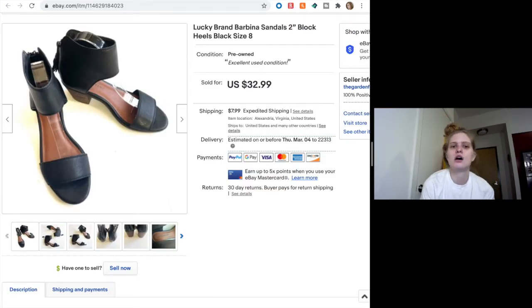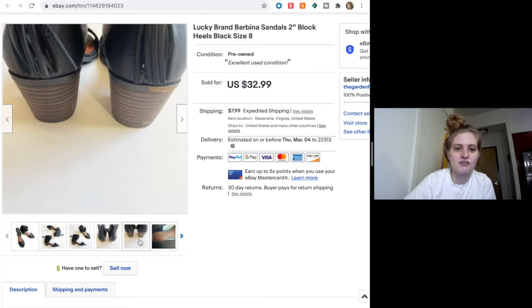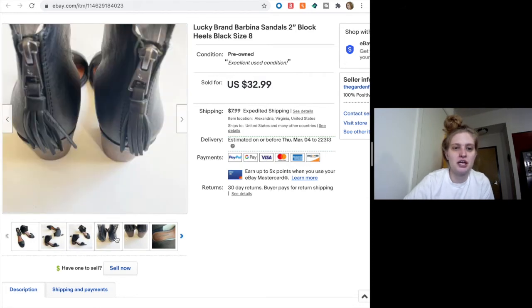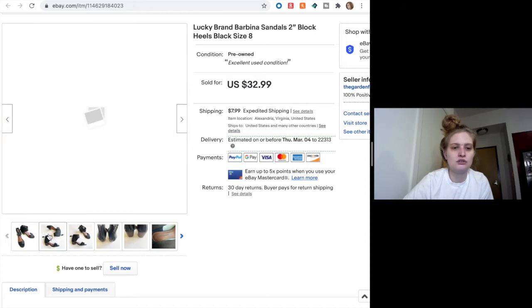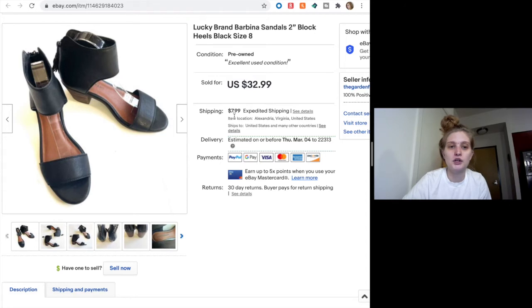Lucky Brand — if you saw a haul video a few videos ago, I picked up a lot of Lucky Brand shoes and these were obviously one of them. These are really cute ankle strappy sandals that someone bought full price at $32.99. They're in great shape — almost nowhere to the insole. There was a little scuffing on the back but nothing crazy. There's a zipper with a tassel, super cute style. Basically $33, and I fit them in a padded flat rate envelope and off they went.